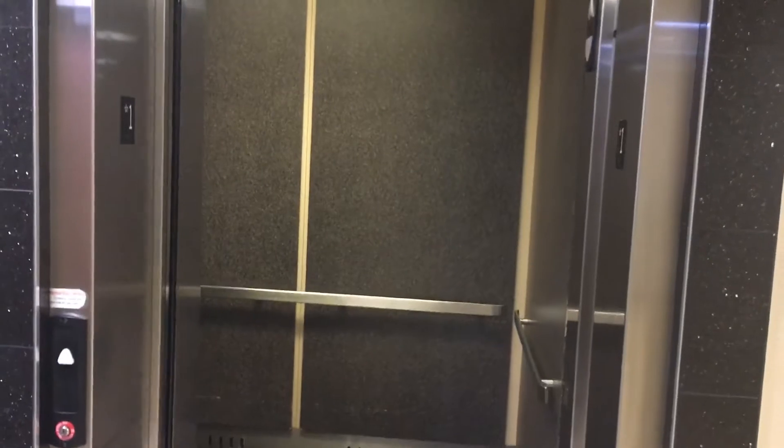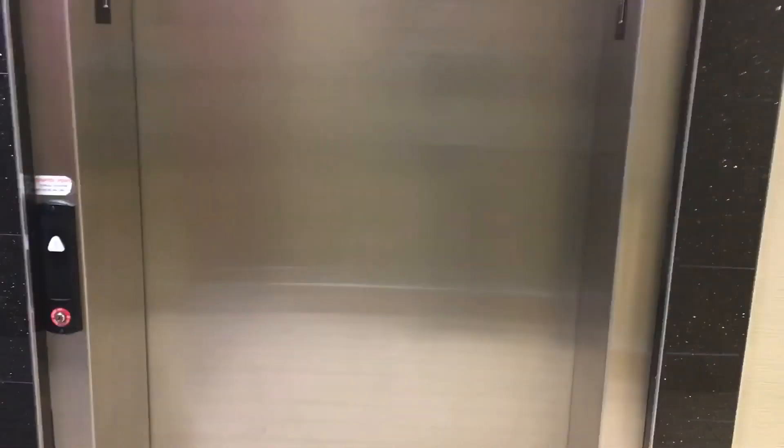Now let's go back down to 1. Let's take a look at the cab view. This is actually a nice elevator — the cab view is really nice. There it goes. And that is it.